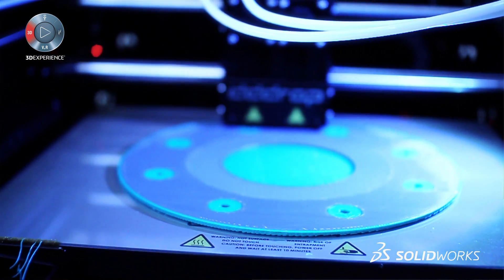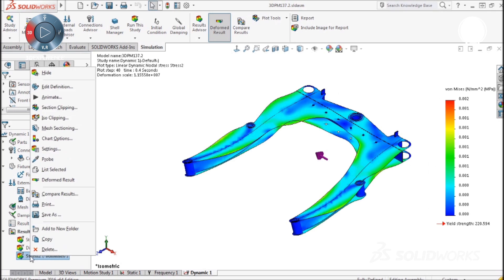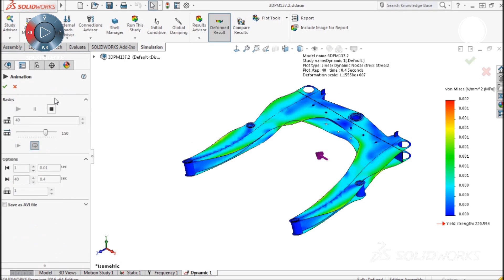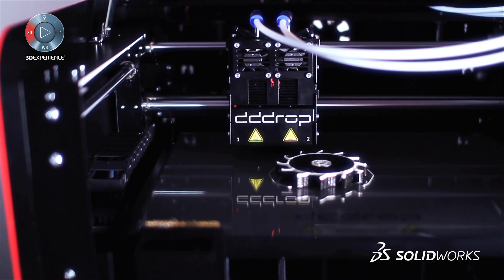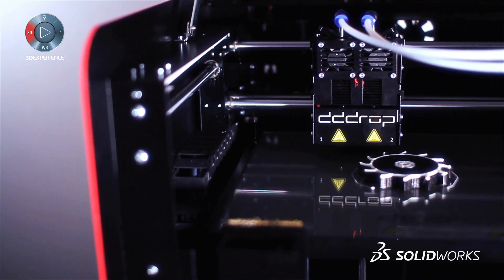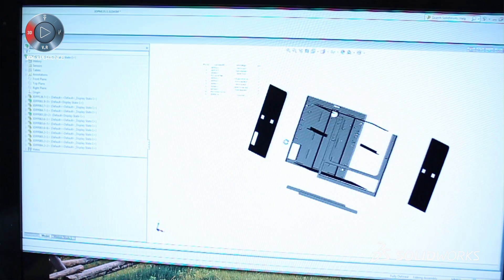We chose SOLIDWORKS mainly because it brought variety in design methods. As SOLIDWORKS developed and added features, it became more and more interesting for us. SOLIDWORKS is the mainstream product — if you want to work with other people, it is the product to use because many people use it. It is easy to communicate with, and the functionality is excellent.